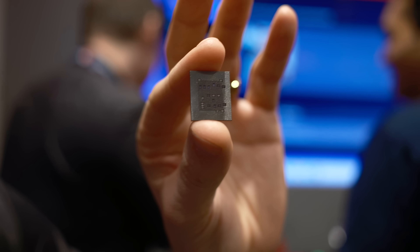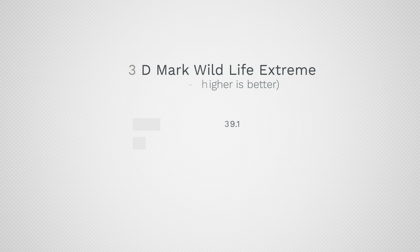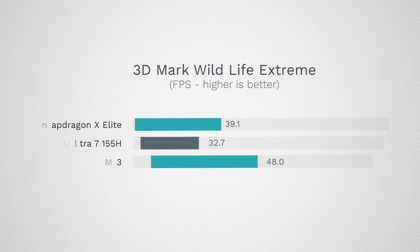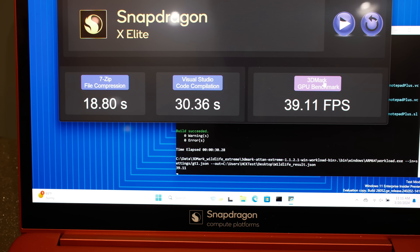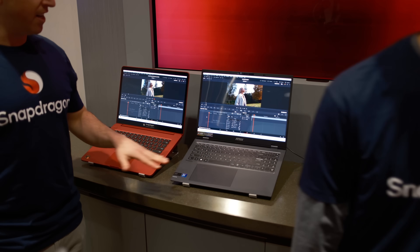We also got results from 3DMark Wildlife Extreme. The Intel got 32.7 fps and the Snapdragon got 39.1 fps. The M3, while its graphics for compute isn't much better than M2, scored 48 fps in this gaming test, so Apple's graphics for gaming are still more powerful than the X Elite.